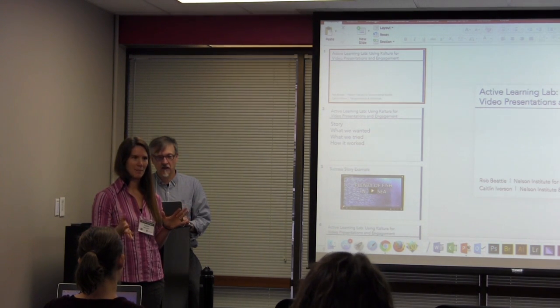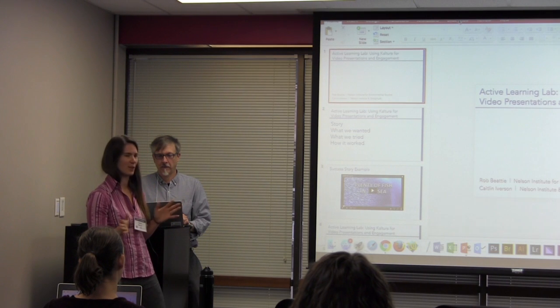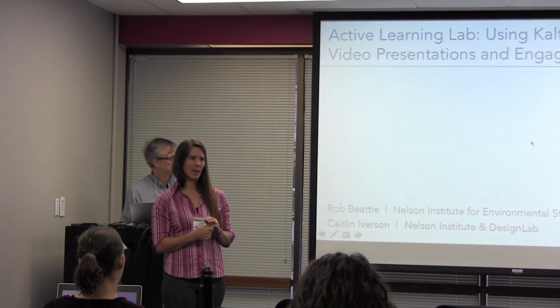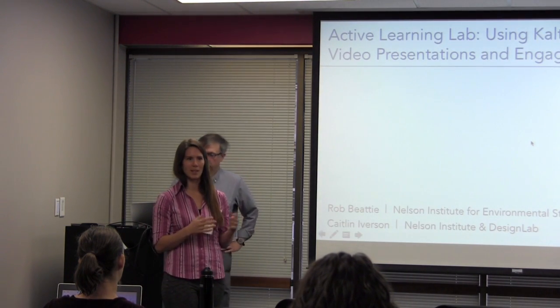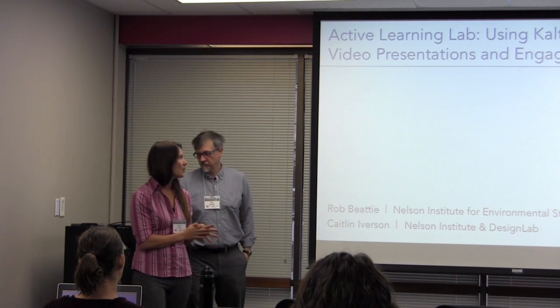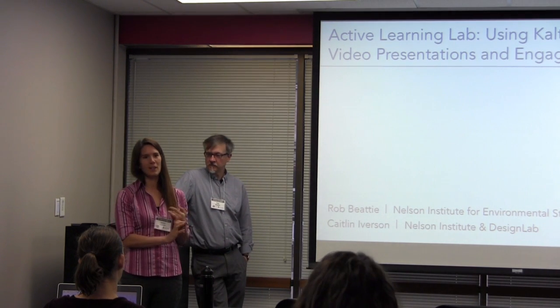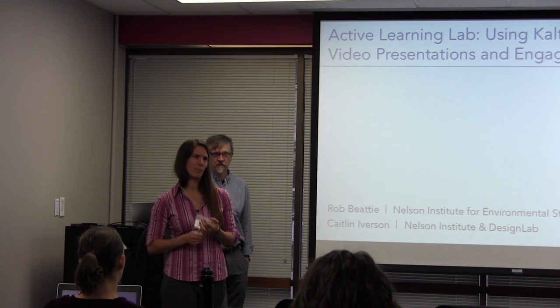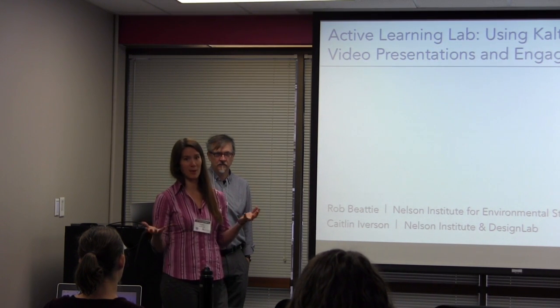Has anybody heard of Design Lab? For those of you who don't, we can talk more about how the Design Lab can help instructors later on. But for students, we're like the Writing Center for Media Projects — anything from working with student coursework, videos, infographics, and maps to their professional development research presentations, posters, and even resumes.